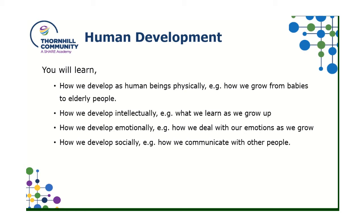Part of the course looks at how humans develop. You'll learn how people develop physically — how we grow from being a baby, from being born to being elderly. You'll learn about intellectual development, the different things we learn as we grow up. You'll look at how people develop emotionally and how we deal with emotions as we grow up. And we'll also look at social development — how we actually communicate with people, talk to people, and be in groups with others.